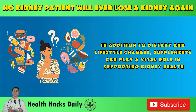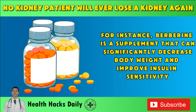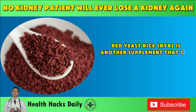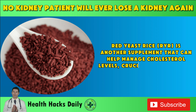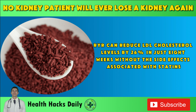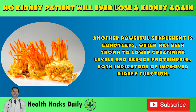In addition to dietary and lifestyle changes, supplements can play a vital role in supporting kidney health. For instance, berberine is a supplement that can significantly decrease body weight and improve insulin sensitivity. Red yeast rice, RYR, is another supplement that can help manage cholesterol levels, crucial for protecting your kidneys. RYR can reduce LDL cholesterol levels by 26% in just 8 weeks without the side effects associated with statins. Another powerful supplement is cordyceps, which has been shown to lower creatinine levels and reduce proteinuria, both indicators of improved kidney function.